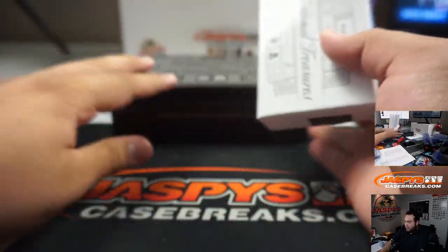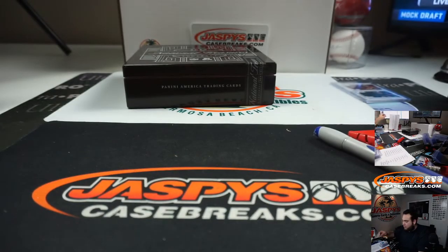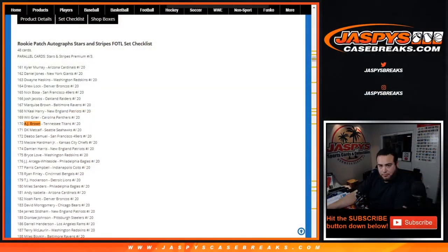There you go, guys — that was the break. We just have one randomizer to do here. Which is Bryce Love, JJ Ortega-Whiteside, Redskins Eagles. And then for customers that went hitless, we'll give you back $50 in break credits.